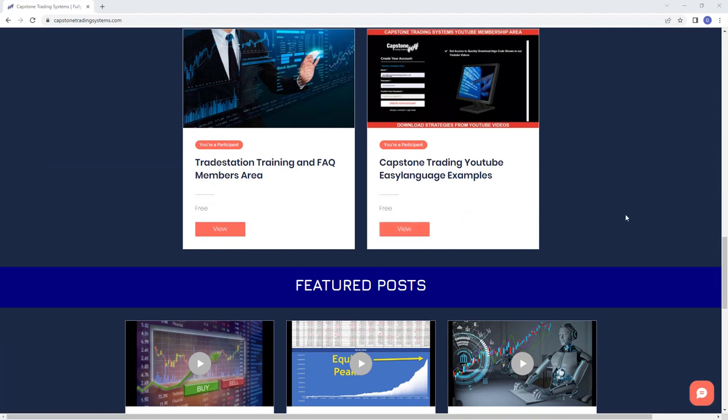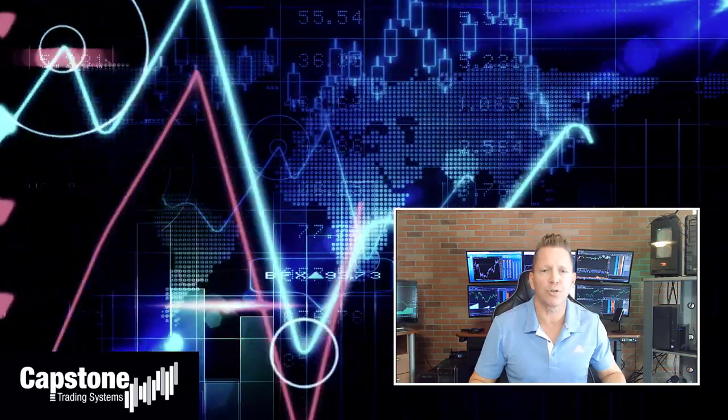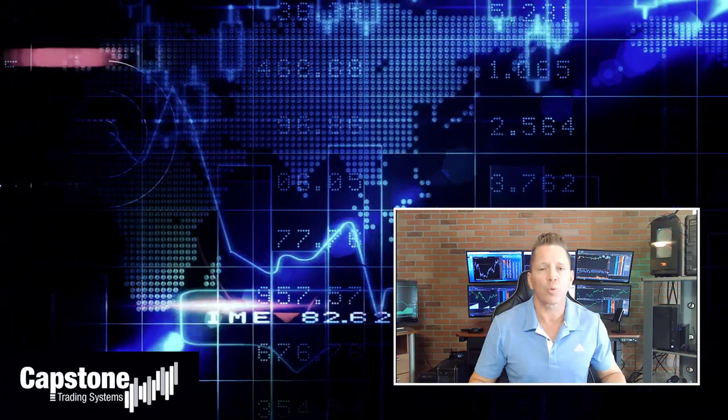Go to capstonetradingsystems.com and scroll down to the members area — Capstone Trading YouTube EasyLanguage Examples. I'll put the code in there. You can sign up for the free members area with EasyLanguage code and workspace for TradeStation 10 to go over the strategy from this video. I'm David Bean — welcome to Capstone Trading Systems YouTube page. Be sure to subscribe to join our community of algorithmic traders. We are real money traders and we share our winning streaks, losing streaks, market updates, strategies, and coding tips.